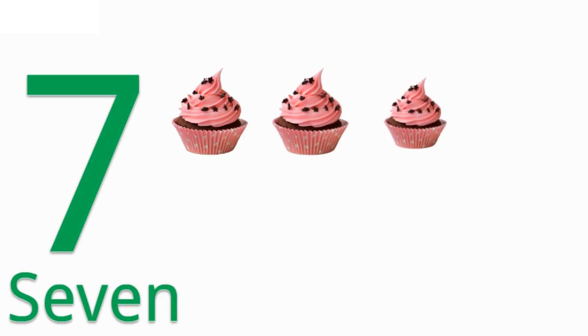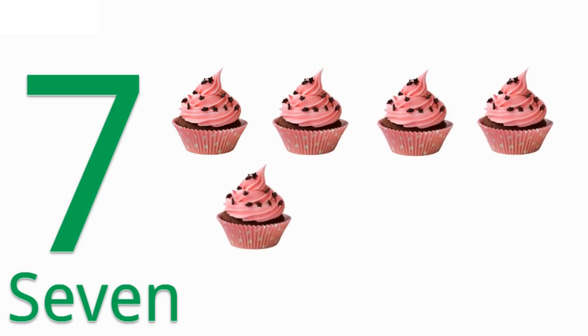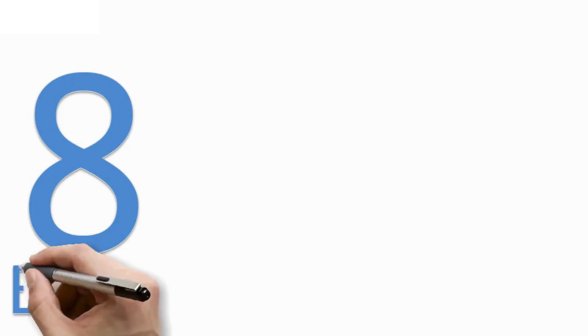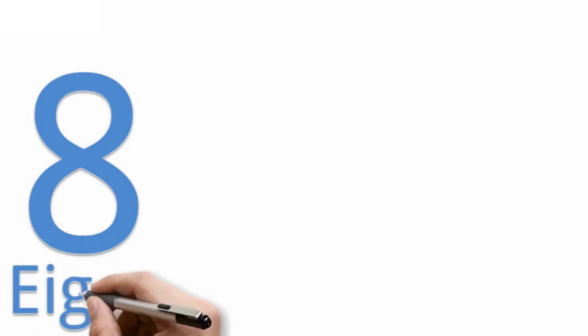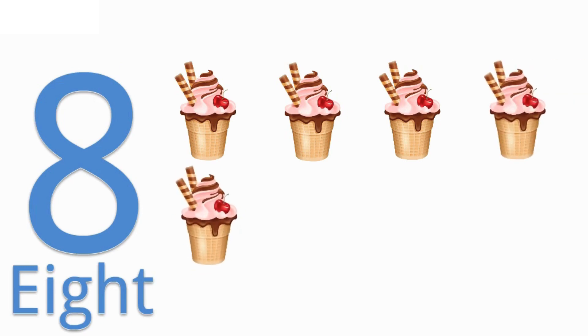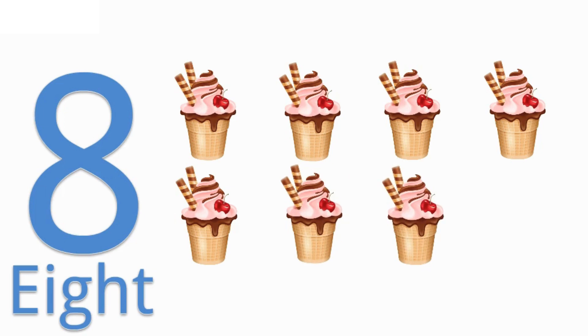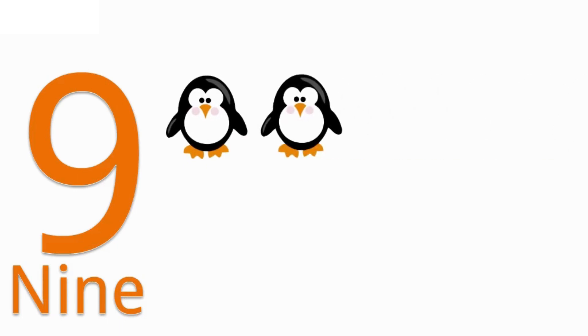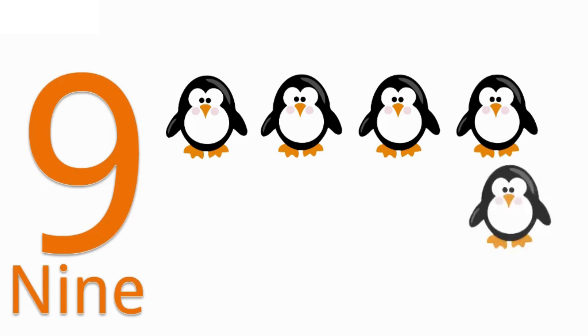7 — S E V E N — 7. 1, 2, 3, 4, 5, 6, 7 — 7 cupcakes. 8 — E I G H T — 8. 1, 2, 3, 4, 5, 6, 7, 8 — 8 ice-creams.